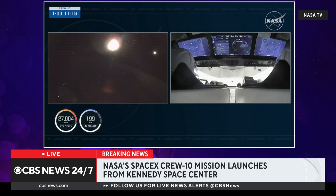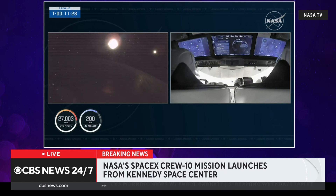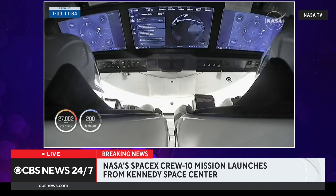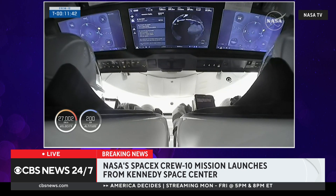SpaceX Dragon, this is Crew 10 Commander Anne McClain: thank you to all of the teams from across the world who contributed to the launch today. Spaceflight is tough, but humans are tougher. Days like today are made possible only when people choose to do the harder right over the easier wrong, build relationships, choose cooperation, and believe in the inherent goodness of all people across the world. To my family and friends — without you I would not be here. Explore boldly, live gracefully. Go Crew 10.